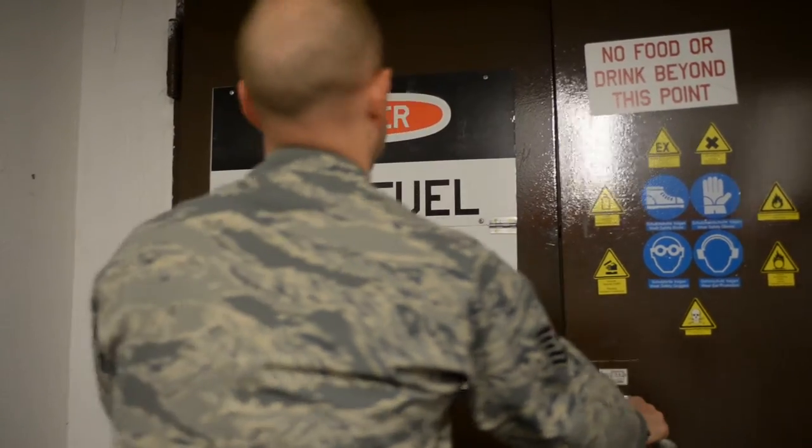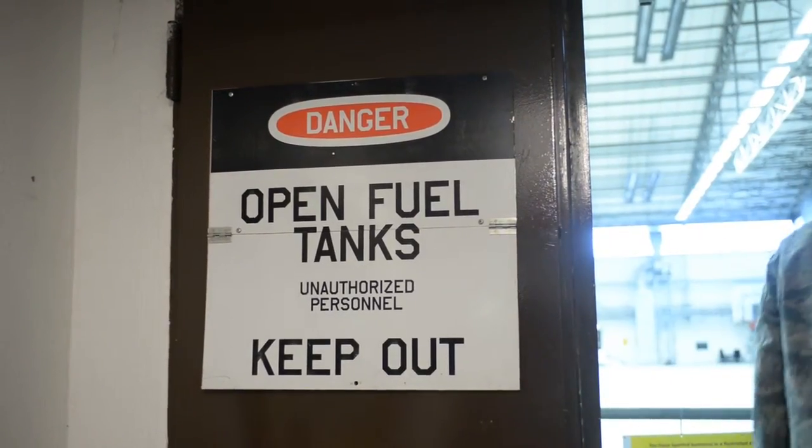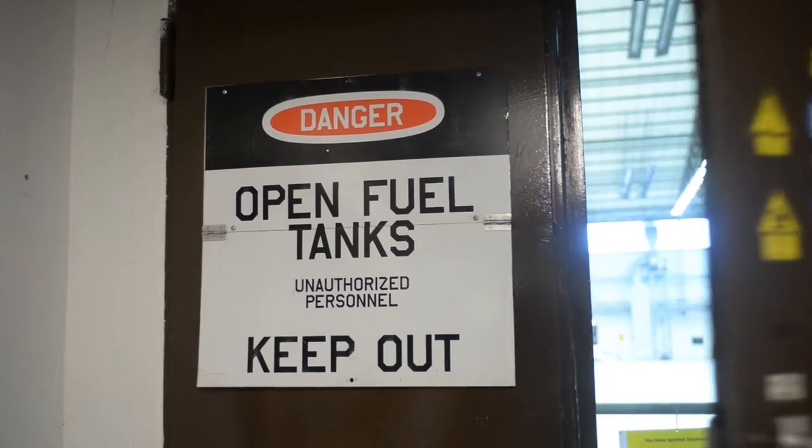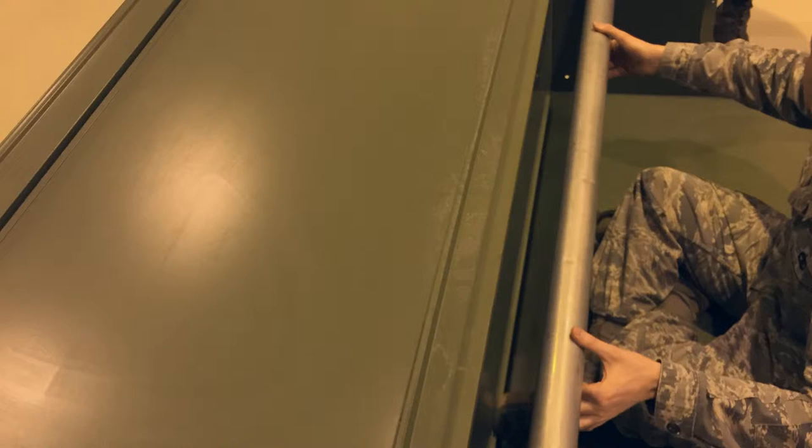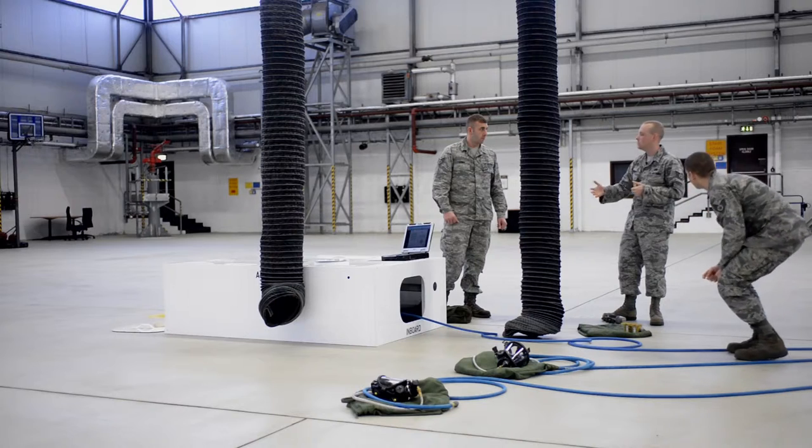I'm Tech Sergeant Troy French. I'm an aircraft fuel systems craftsman, and I'm going to be telling you today about our fuel tank trainer that we built. We had some extra parts that we were getting ready to send to DRMO, and this locker was one of them. So we went down to our aircraft structural maintenance guys and they hooked it up for us.